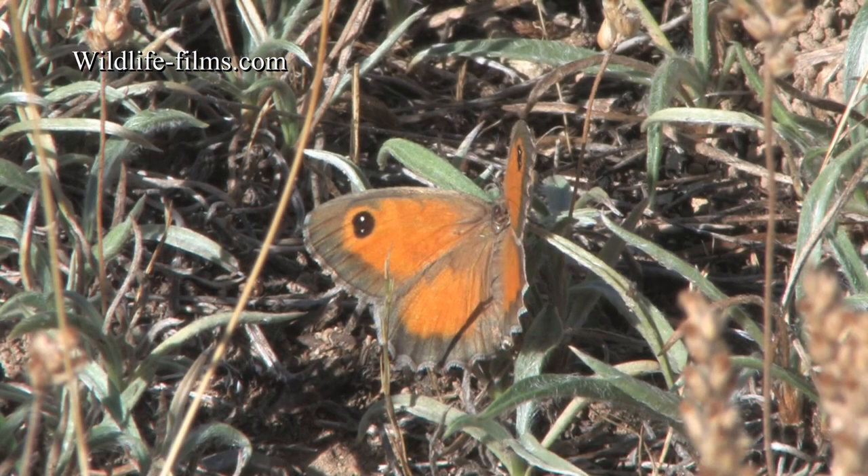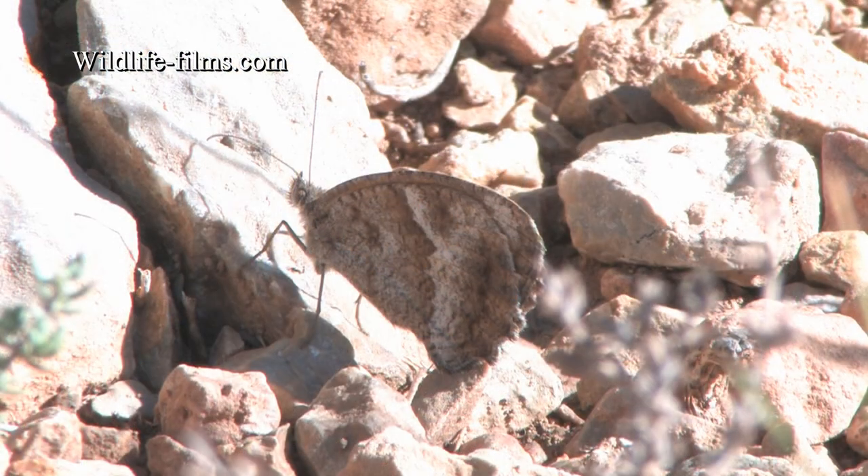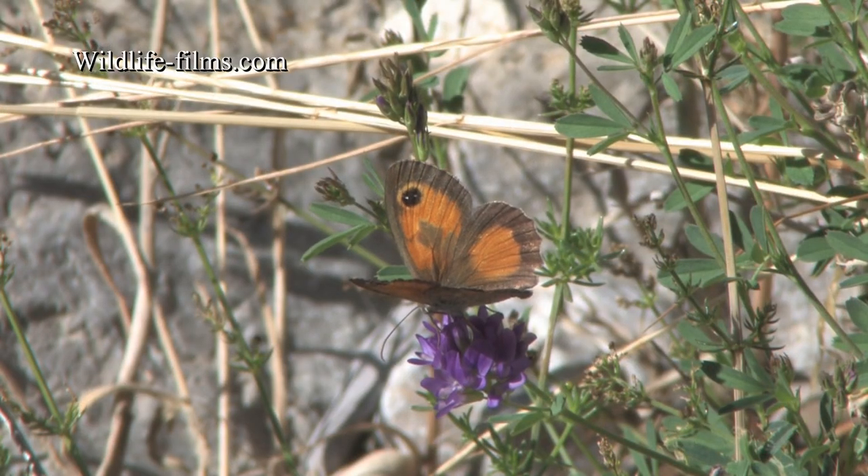Another species I hadn't seen before was the Southern Gatekeeper, which was very common in this arid landscape but difficult to find when its wings were closed. With wings open, it is much more obvious.